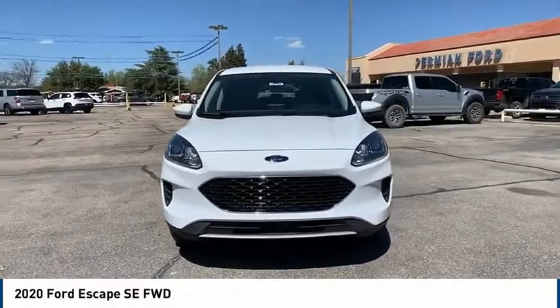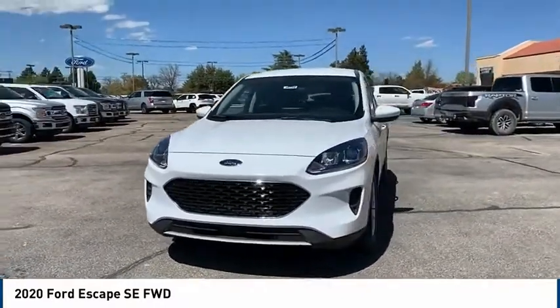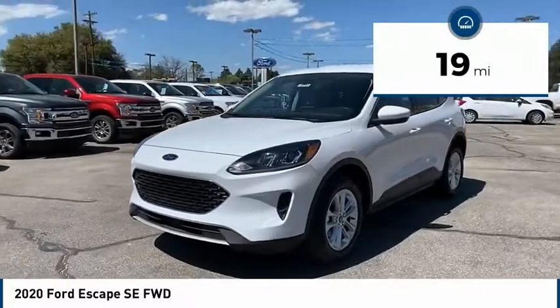Gas engines flex, tow, sip, and go with Ford Escape. This vehicle has less than 100 miles.